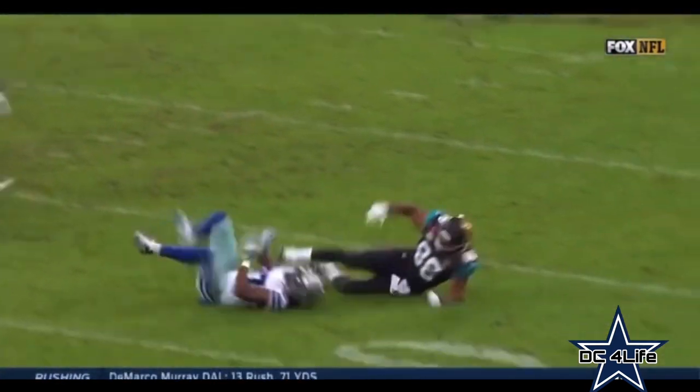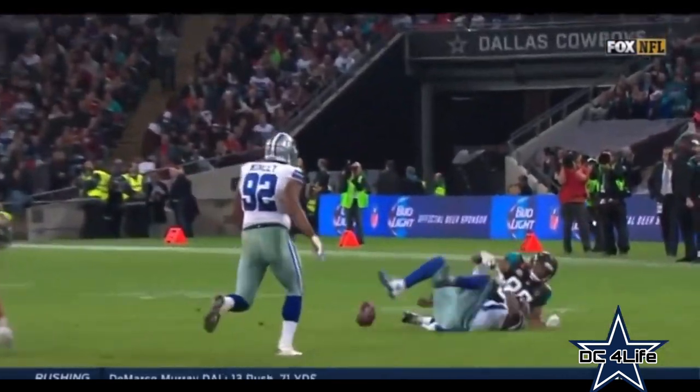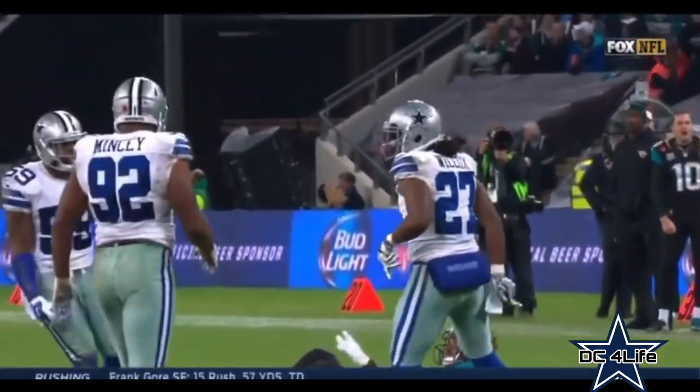Little stick route there, get beyond the distance for the first down, and you can see J.J. Wilcox kind of drawing a line in the sand right there. Reads that route very well, able to make the deflection.